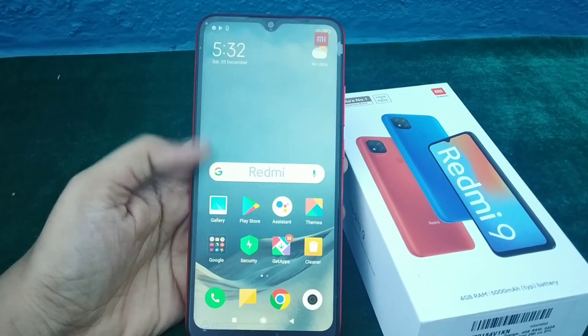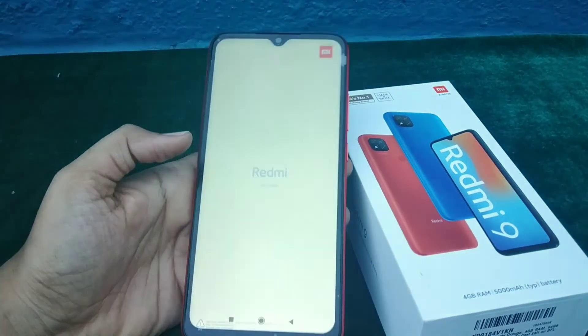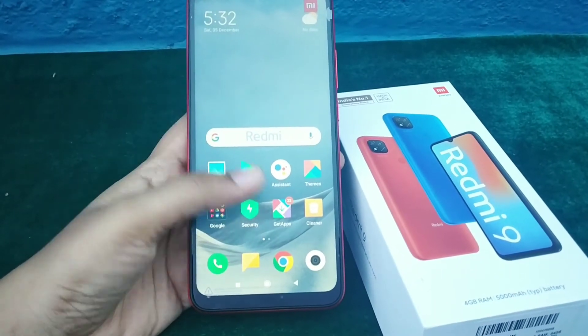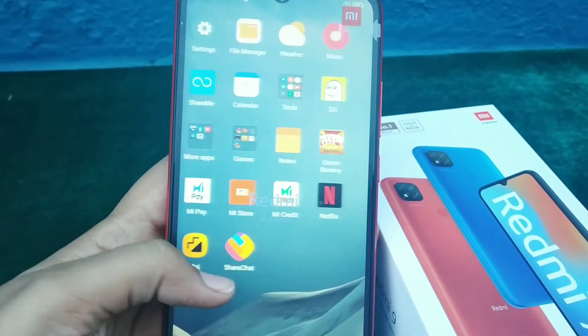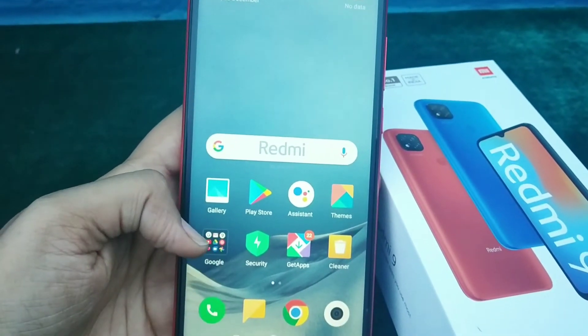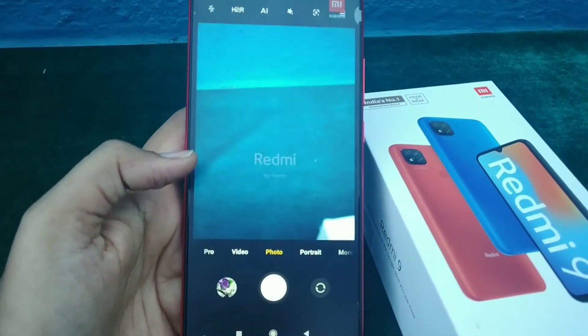This phone also has a matte display, which is very much in trend right now, so you can feel that smoothness with every swipe. Day by day, the love for your phone will keep increasing. Right now I have not faced any difficulties using the phone.